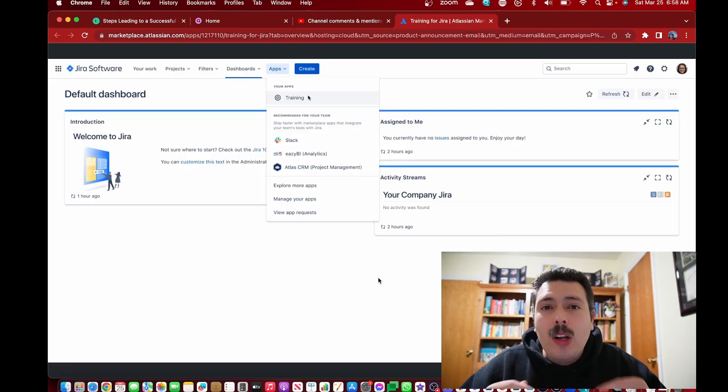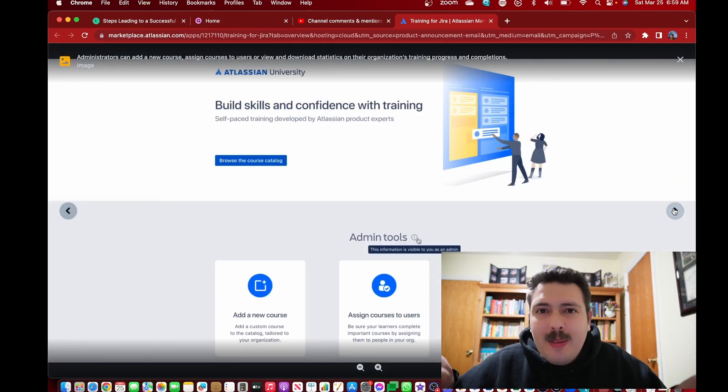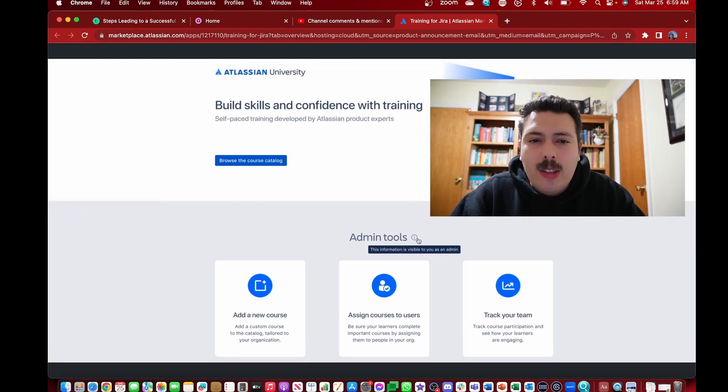I'm going to walk through the screenshots so you can see what this looks like. Once you enable the plugin, it will be available under Apps and then called 'Training' — pretty simple, if not very creative. From there, you can start building out your courses. You'll be able to add a new course, assign courses to your users, or track your team. This gives you really powerful administrative privileges to build a catalog of training for you and your team.